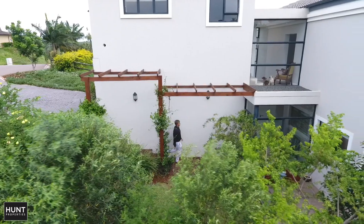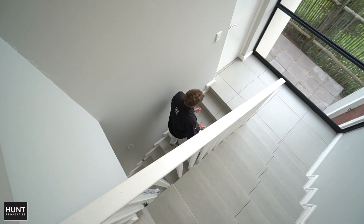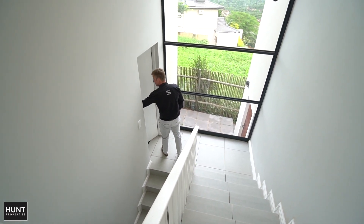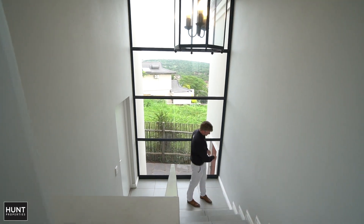Hi, I'm Ryan Hunt from Hunt's Properties. Welcome to 16 Seaforth Drive, Seawid Estate, Belito. There's a staircase that leads you up. The double garage is accessed from this landing — it's an awesome light-infused staircase.